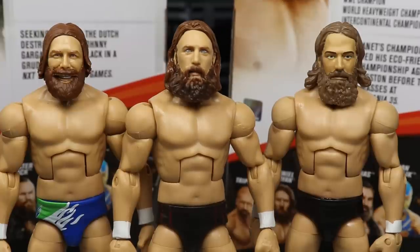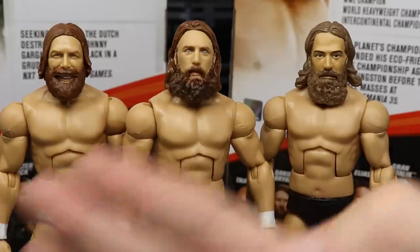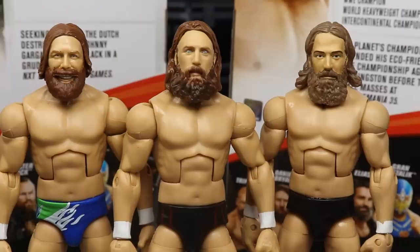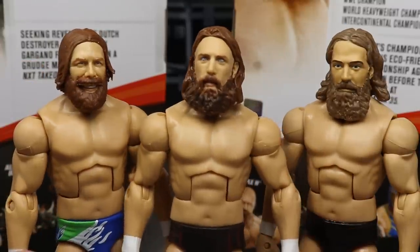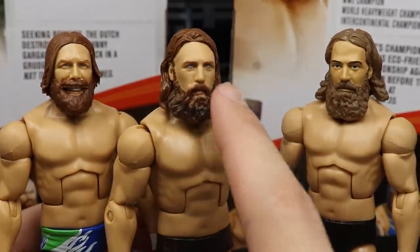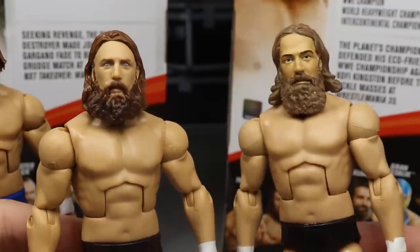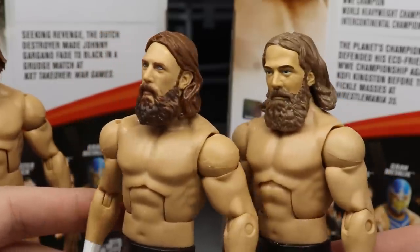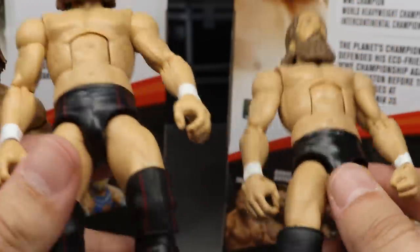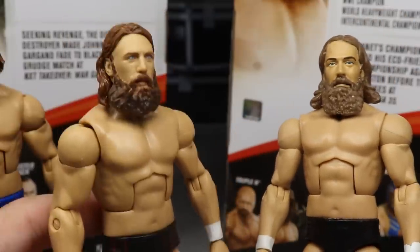Taking a look at some Daniel Bryan Elite figure comparisons: you'll see the brand new Elite 73 in the middle, the Elite 68 on the left, and my heel custom fix-up Daniel Bryan on the right from an episode of Action Figure Surgery. You can see the difference — face Bryan here and heel Bryan here. He's kind of smirking in this one, not pissed off. Hopefully we do get a pissed-off Daniel Bryan. You can see what I mean with the eyes — these earlier ones are dark, and the Elite 73 eyes are really, really light. I think if we darkened those eyes it would just nail the likeness even more. But it still looks great. This is Elite 32 Daniel Bryan versus Elite 73 — the difference across 40 series. You can see how far they've come with paint detail, shading, and True FX. Look how crazy that is comparing the two.